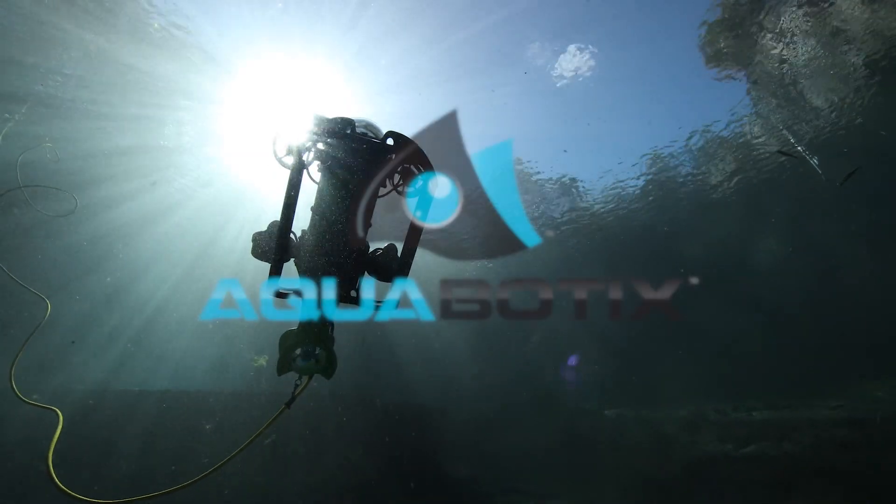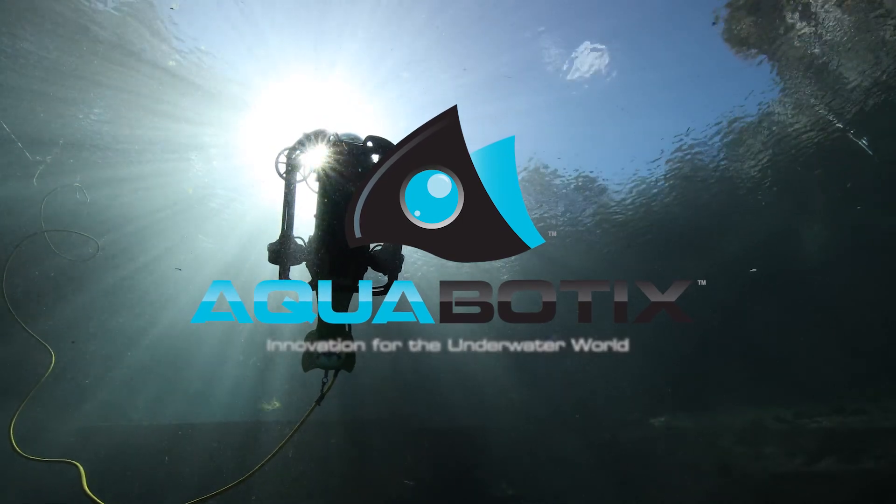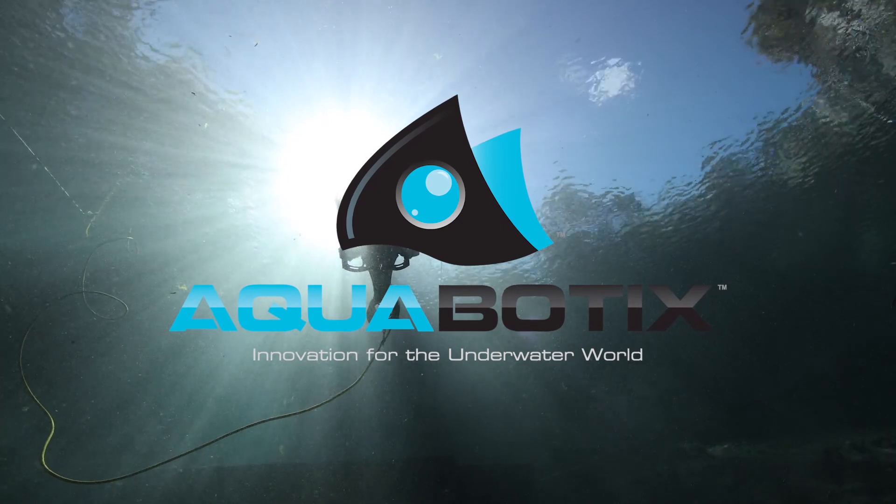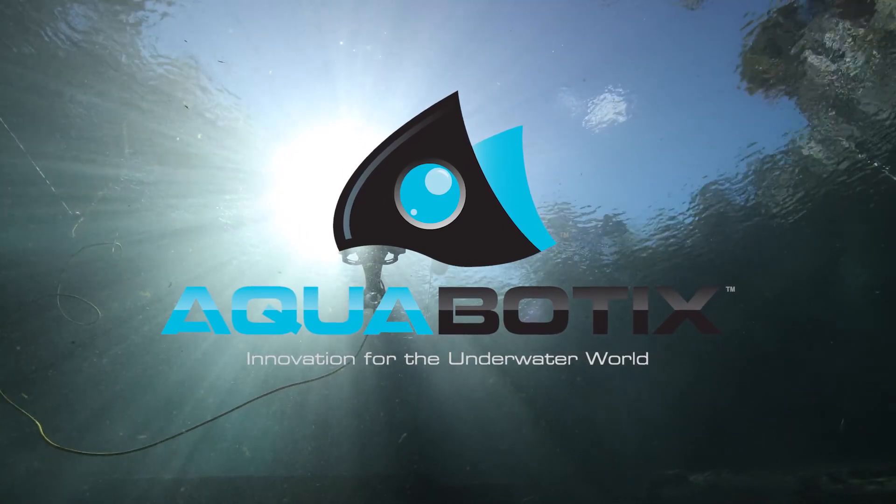What will you discover? AquaBotics — Innovation For The Underwater World.